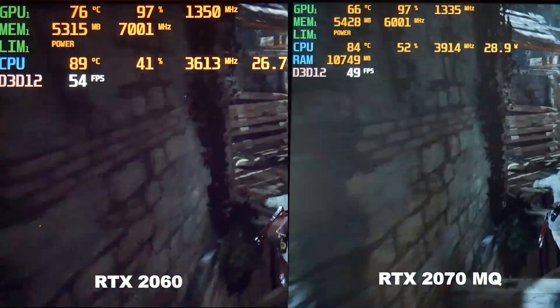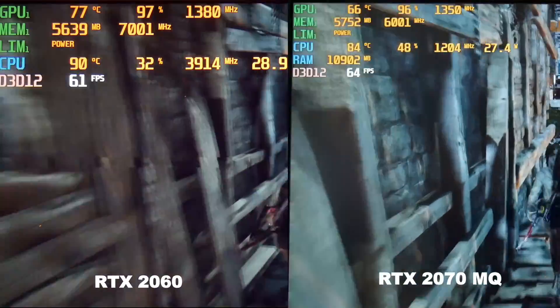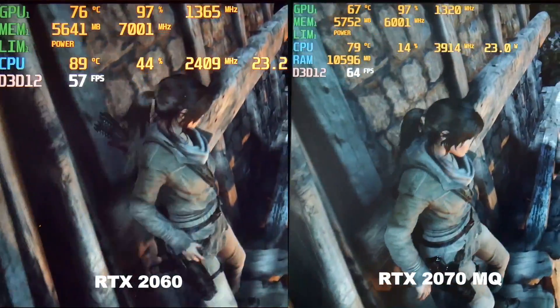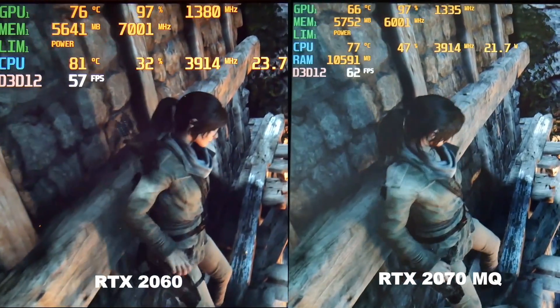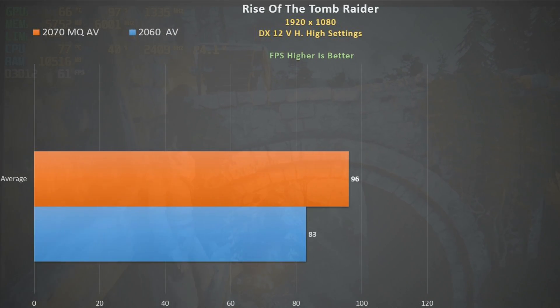Switching to Rise of the Tomb Raider DX12 very high settings, the 2060 boosts slightly higher while the CPU on the G7 holds higher clocks. Still, there isn't an earth-shattering difference in frame rate. Using the inbuilt benchmark we see a 16% improvement for the 2070 Max-Q — 83 fps versus 96 fps isn't going to make or break your gaming experience.